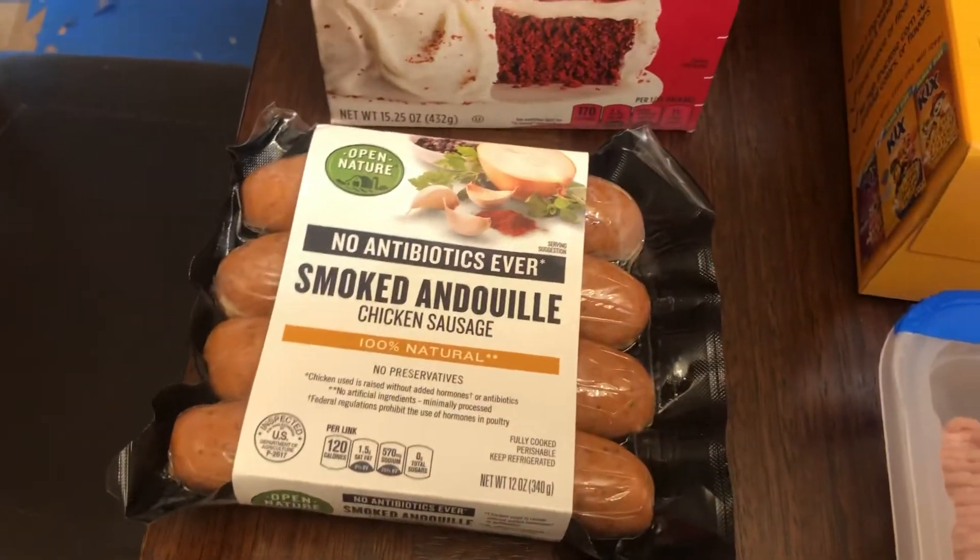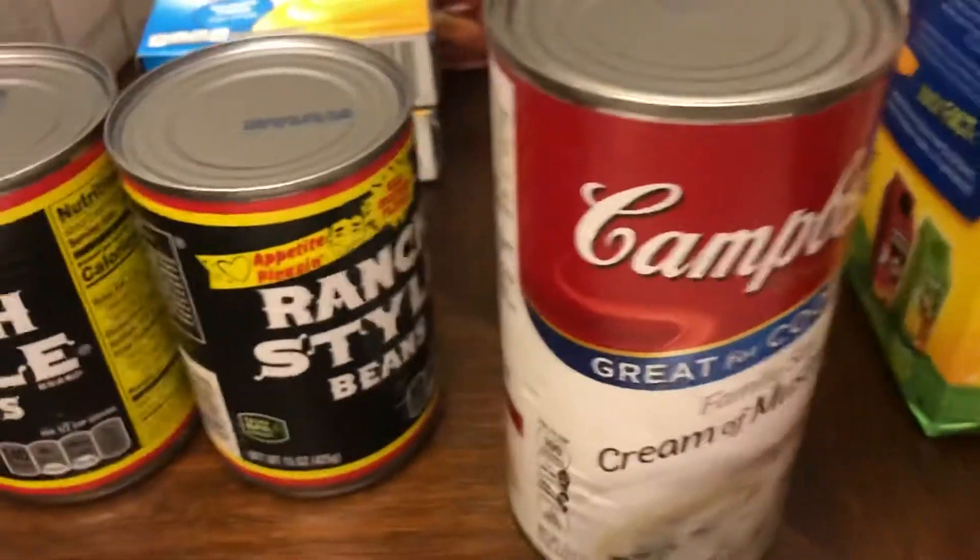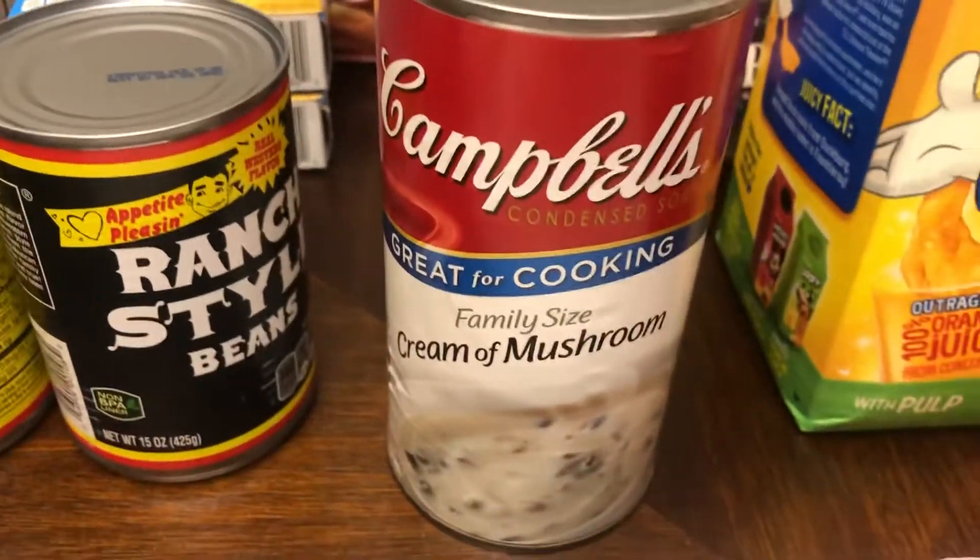Chicken sausage for grilling on the 4th of July. Ranch style beans for the 4th of July. Cream of mushroom — that is for the tater tot recipe.